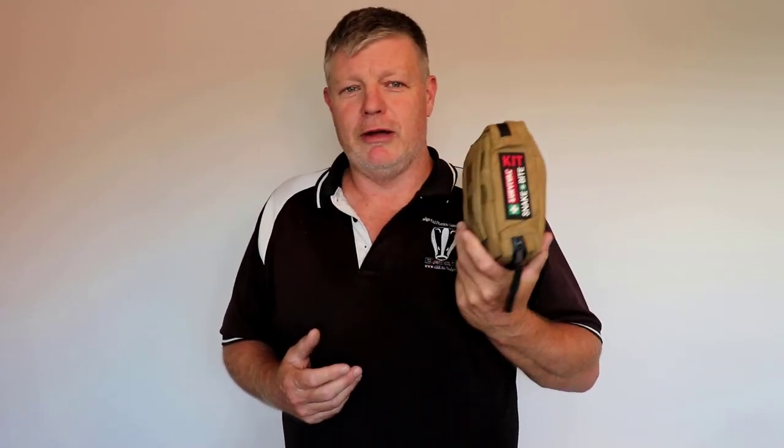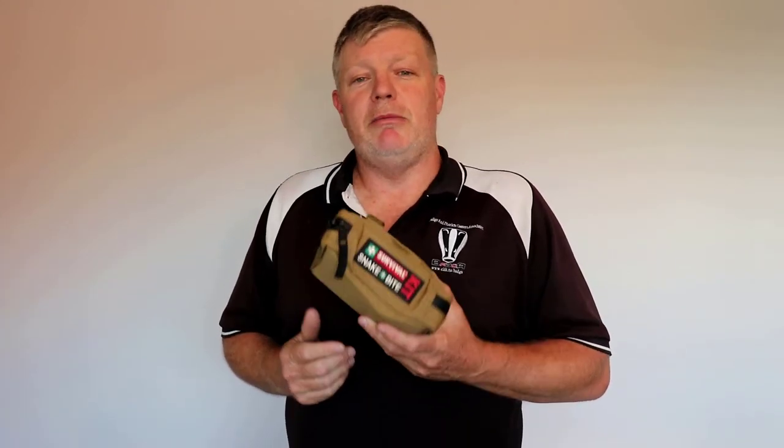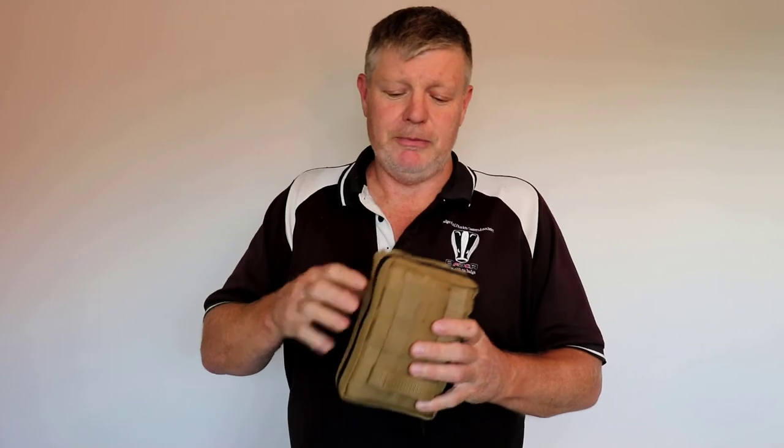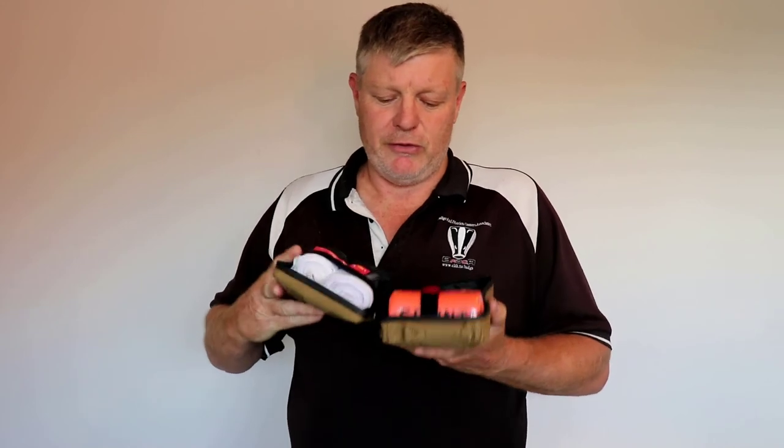I just want to talk about the snake kits that are available for effective treatment of snake bite. So this is the one that I carry with me when I go out on the job. It's made by Survival Emergency Solutions and it's available in lots of locations online. There'll be a link down in the description below. There are other ones available — you can buy individual bandages on their own, but I like this one because it's a very comprehensive kit.